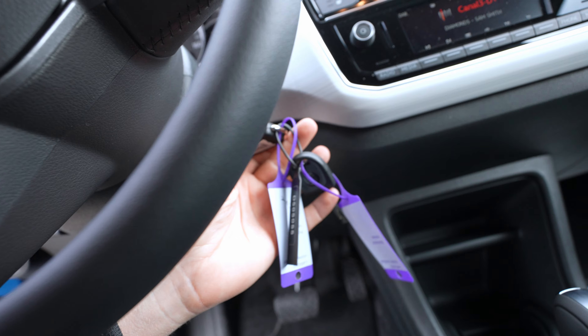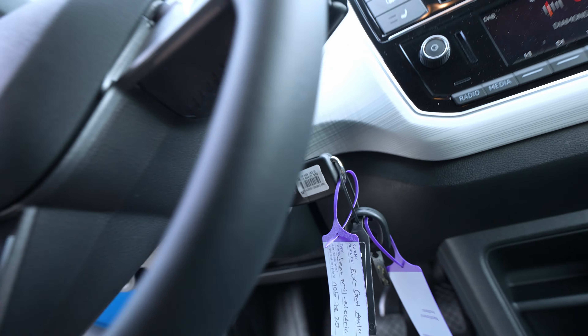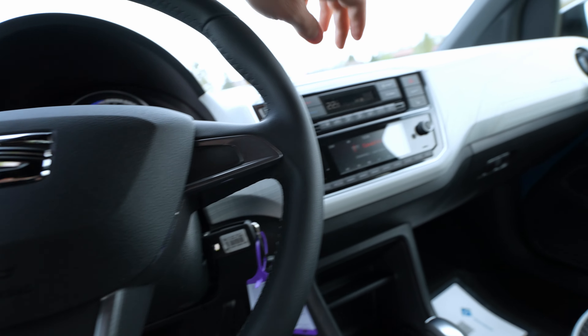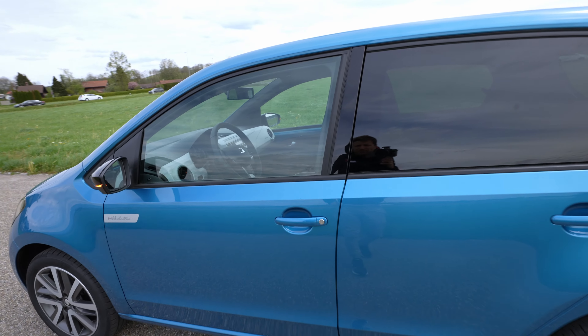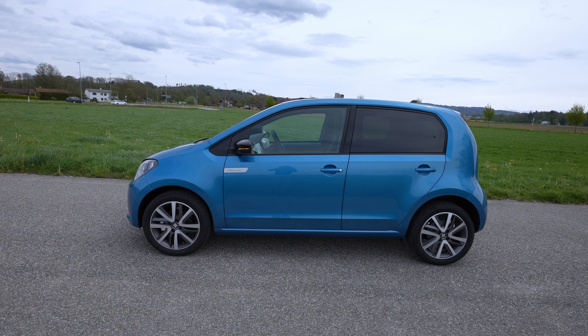By the way, the key is a normal classical key — you put it in and turn it to start the car. We will also turn on the lights to talk about them. The size of the car — the platform is the same as on the Volkswagen E-Up, with only small differences here and there.